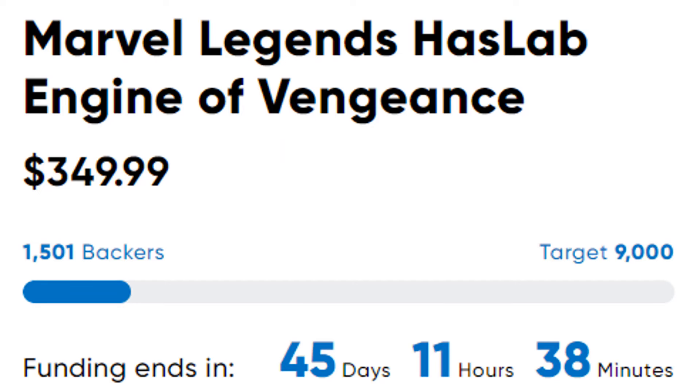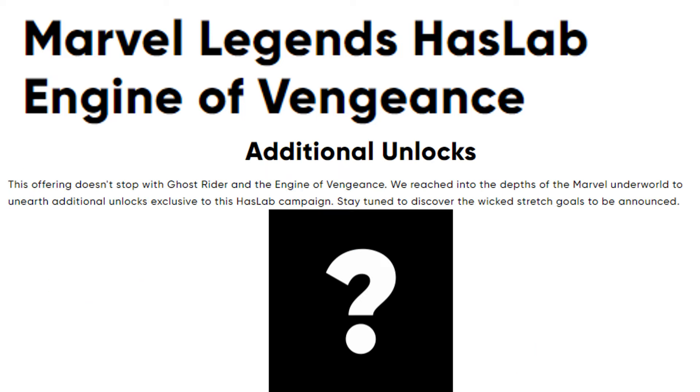Within a couple of hours they've already got 1,500 backers for this thing — interesting. There will be extra unlocks, and we don't know what they are yet. But this says something about Marvel's Underworld to unearth additional unlocks, so hopefully they'll have some villain figures like Blackheart or Mephisto — we'll talk about that in a second.